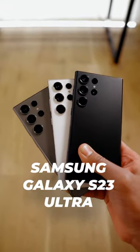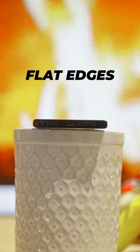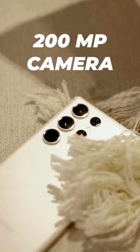The new Galaxy S23 Ultra looks similar to the Galaxy S22 Ultra, but they've made the edges flatter for better handling, and now it boasts a 200 megapixel camera. That's right — a 200 megapixel sensor.